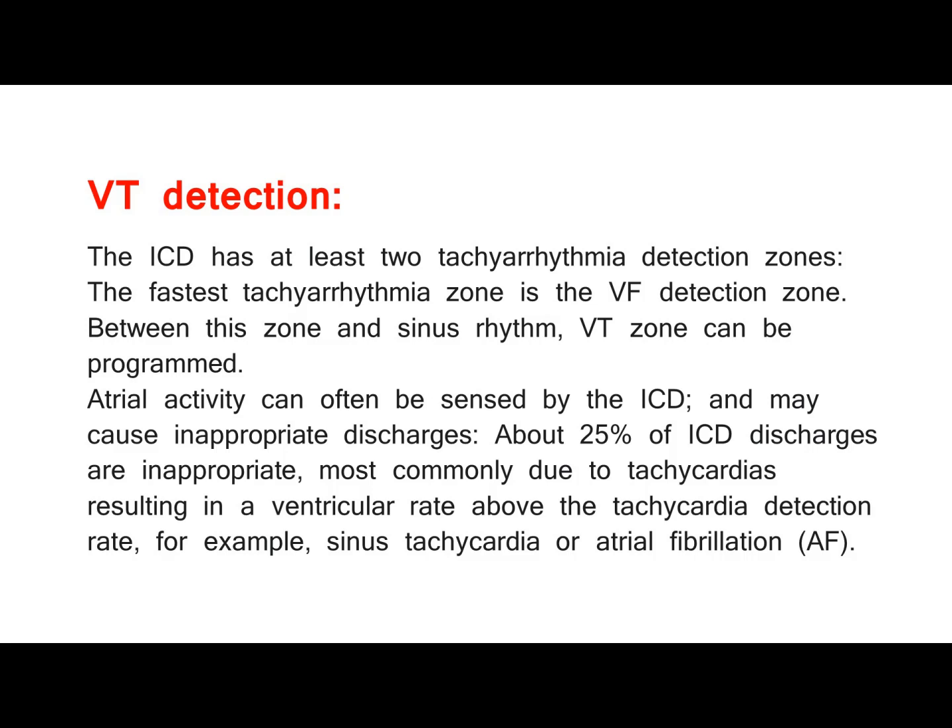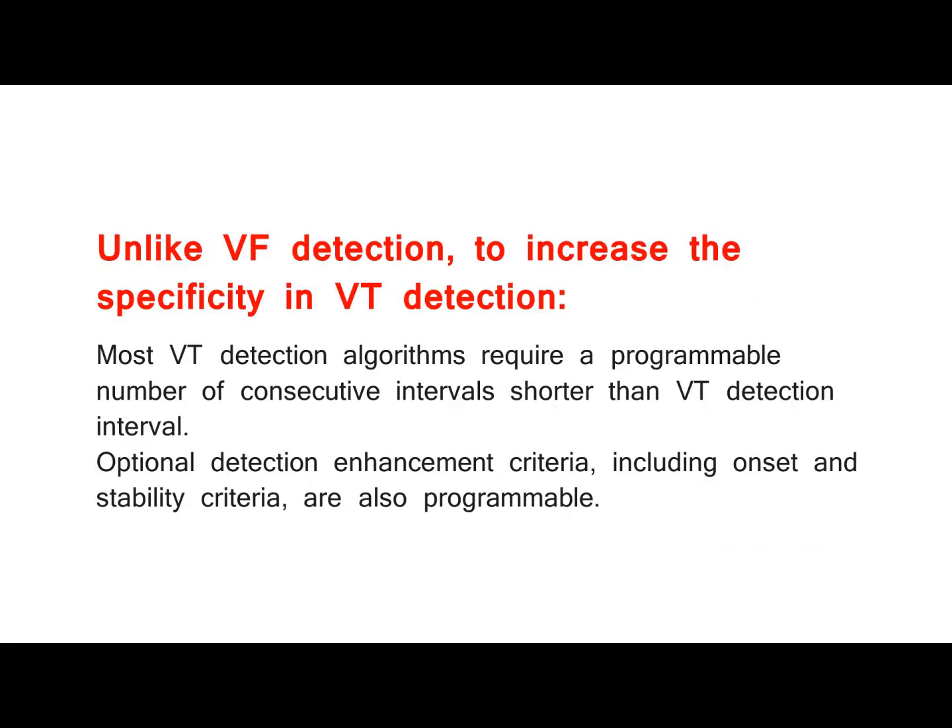VT Detection. The ICD has at least two tachycardia detection zones. The fastest tachycardia zone is the VF detection zone. Between this zone and sinus rhythm, a VT zone can be programmed. Atrial activity can often be sensed by the ICD and may cause inappropriate discharges. About 25% of ICD discharges are inappropriate, most commonly due to tachycardias resulting in a ventricular rate above the tachycardia detection rate, for example sinus tachycardia or atrial fibrillation (AF).